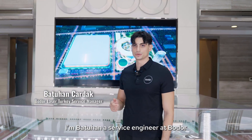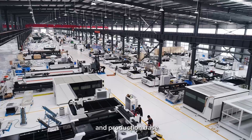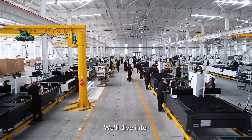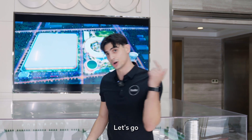Hi everyone, I am Batuhan, a service engineer at Bodor. We are now at Bodor's R&D and production base. I am excited to give you a tour of our showroom and equipment today. We'll dive into what makes Bodor the global sales leader for 5 years. Let's go!